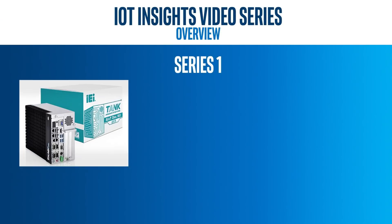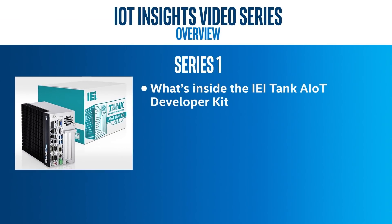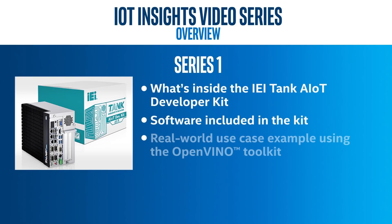Here's the breakdown of what the series has to offer. Series one will cover what's inside the IEI Tank AIoT developer kit, the software included in the kit, and a real-world use case example using the OpenVINO toolkit.